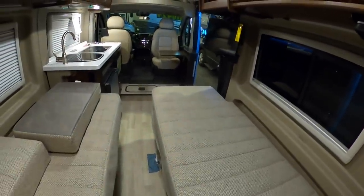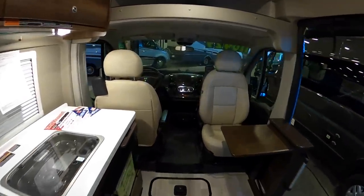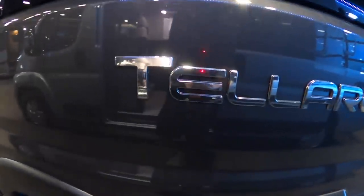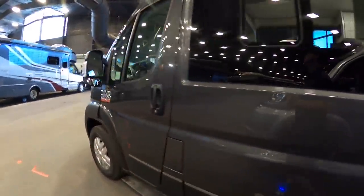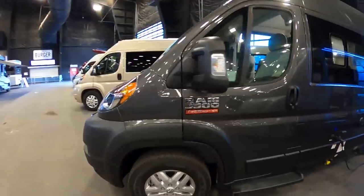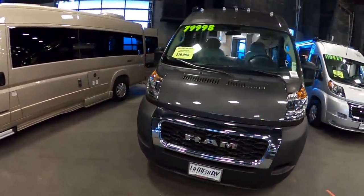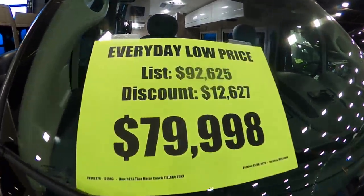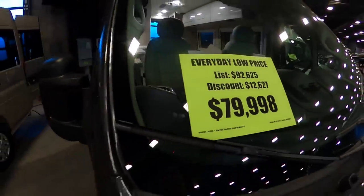It's very cool to see all the different unique things they're thinking of in these class B's. This is the Tellaro — another class B on the Dodge Promaster chassis — with a show price of $79,998. This is the Thor Motor Coach class B, the same model we looked at two units ago.